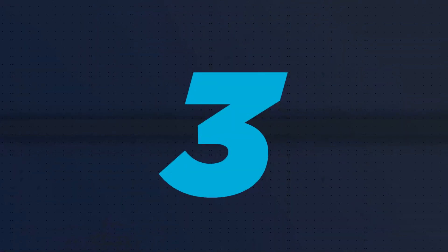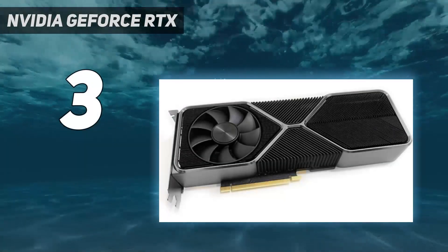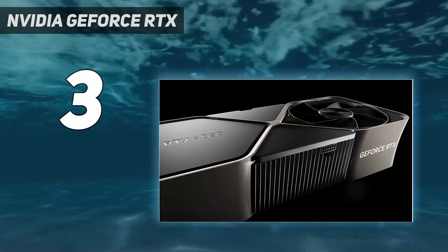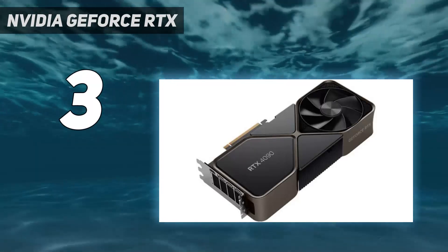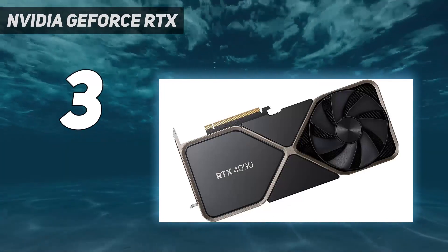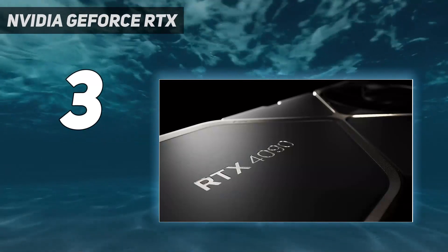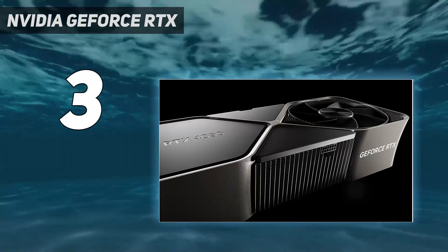At number 3: NVIDIA GeForce RTX. Yes, the NVIDIA GeForce RTX 4090 is expensive. It also requires a 16-pin connector or adapter, and it's very, very big. But the first release from NVIDIA's new 4000 series is an absolute powerhouse that can tackle anything you need it to. It is the most powerful GPU out there.